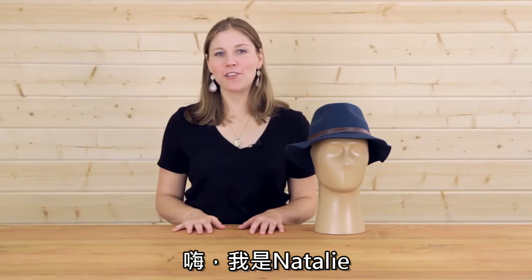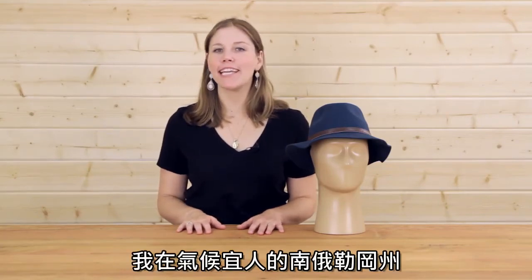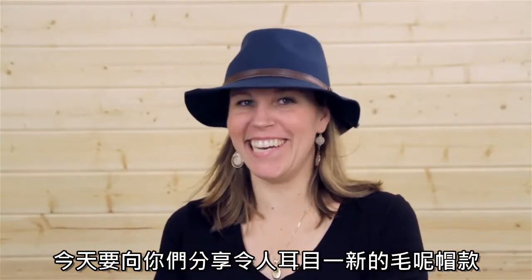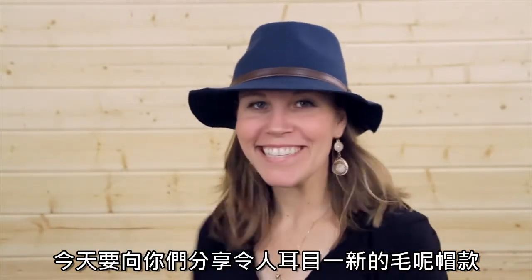Hi, I'm Natalie with Sunday Afternoons, coming to you from our headquarters in enchanting Southern Oregon. Today I'm excited to introduce you to one of our newest felts, the Tessa hat.